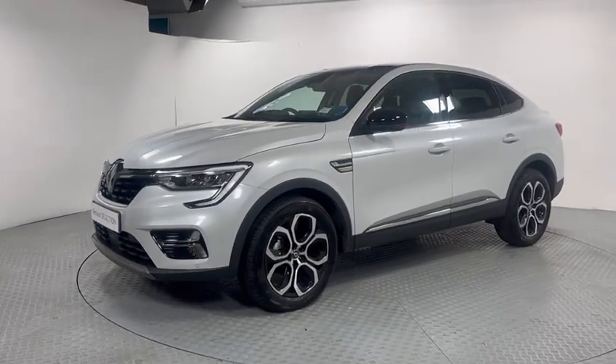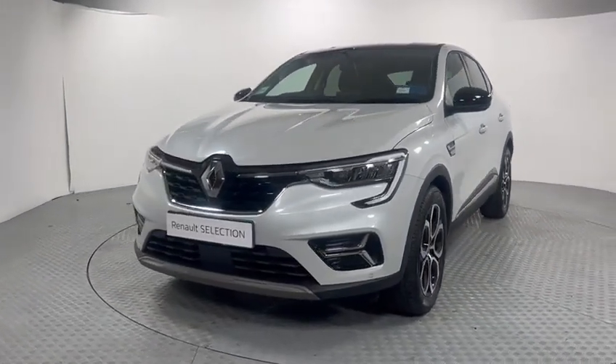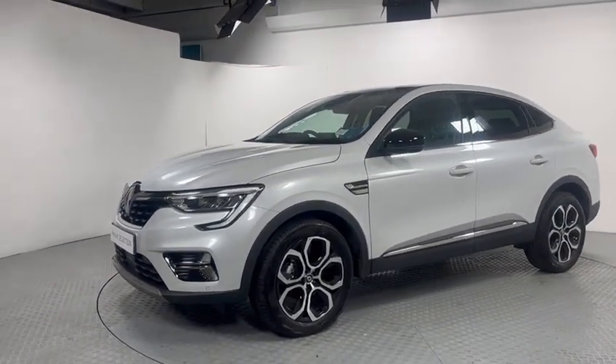This vehicle has front and rear parking sensors, reversing camera, LED daytime running lights, automatic lights, automatic wipers, cruise control speed limiter, lane assist, and blind spot monitor.